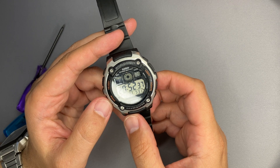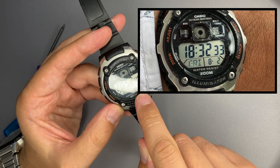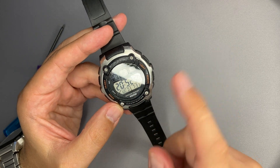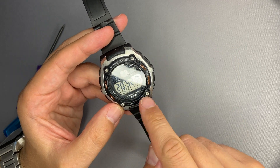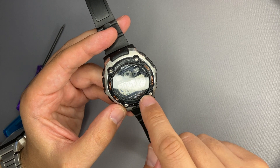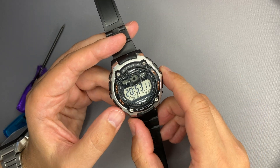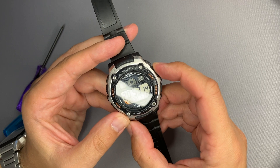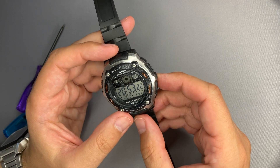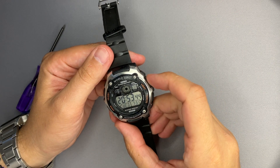On the bottom of the display we have the weekday, the month, and the month day. As expected from Casio, we have the illuminator, world time, water resistance of 200 meters, and a battery with a lifespan of around 10 years — though using the light frequently will decrease that. The pushers are labeled: light, search, mode, and adjust.